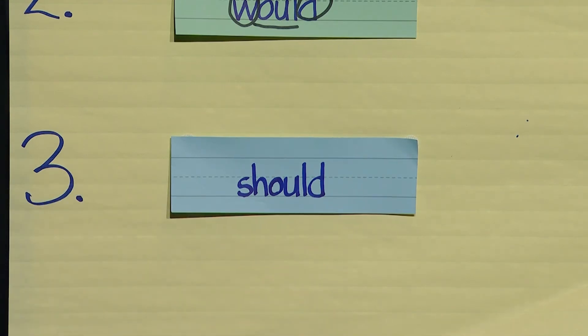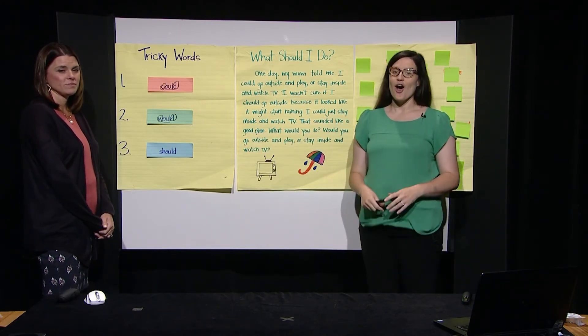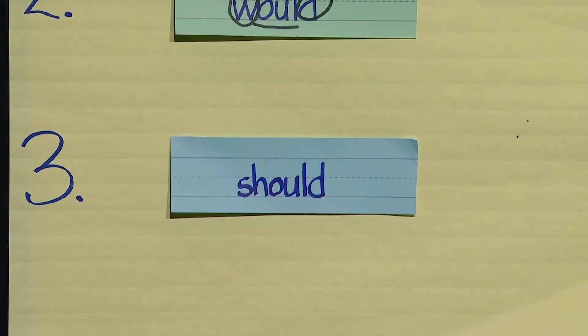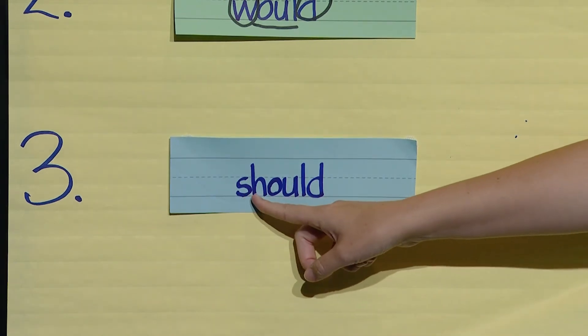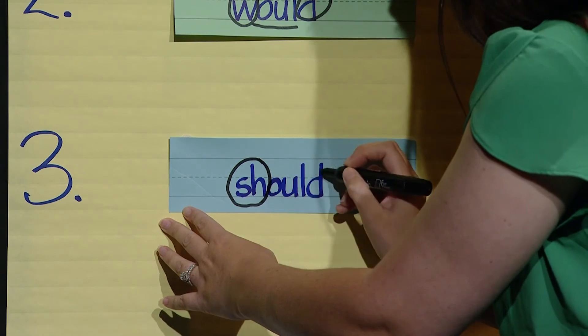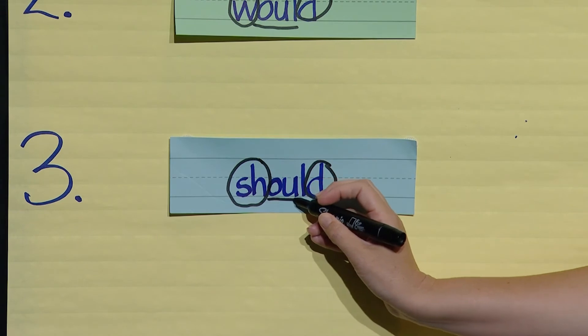That's right, Miss Mandy — way to go. The word is should. Boys and girls, did you think this word was should too? Awesome — you are so smart. The letters S-H and D make their expected sounds — S-H says SHH and D says DH. Let's circle those letters because they make their expected sound. Now let's look back at the O-U-L in the middle of the word should. There are those tricky, tricky, tricky letters. Let's underline those letters because they do not make their expected sounds.